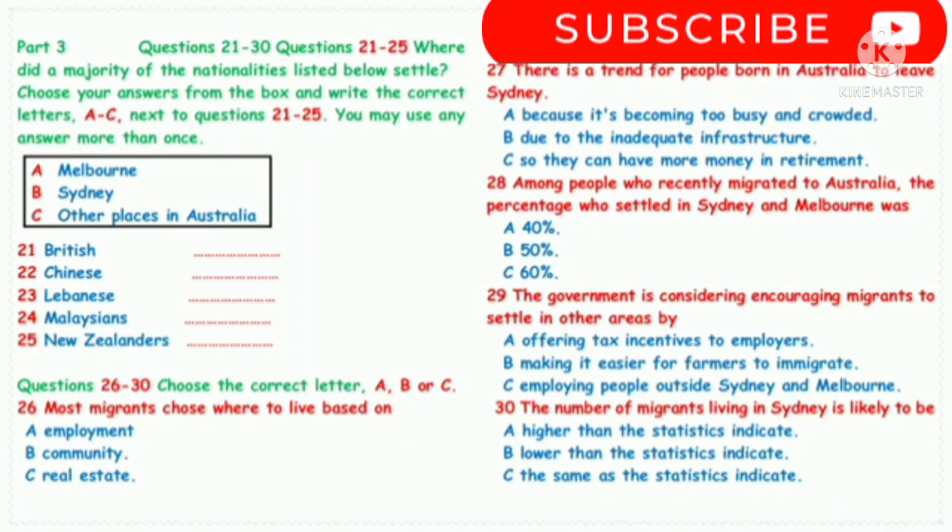You also looked into why people choose the places they do, didn't you? Yes. People often go where the work is — it's no use finding a nice place to live if you're going to be unemployed. But there's a more decisive factor, and that is that people generally like to live near their friends and relatives, and with people from their own country, so they won't be so isolated. And they do that despite the higher housing prices in the larger cities.